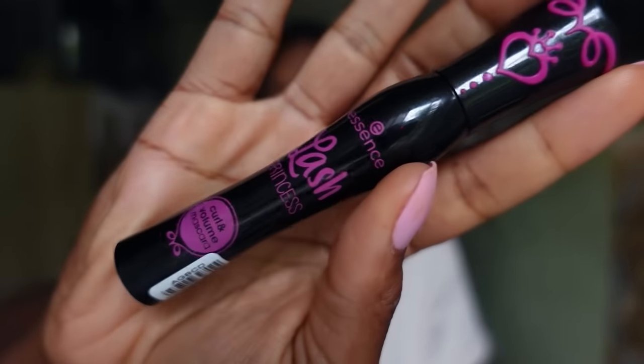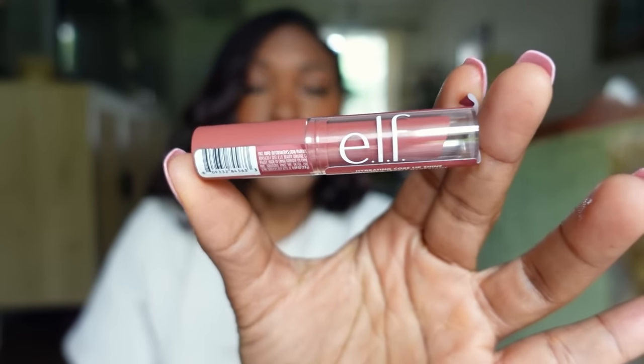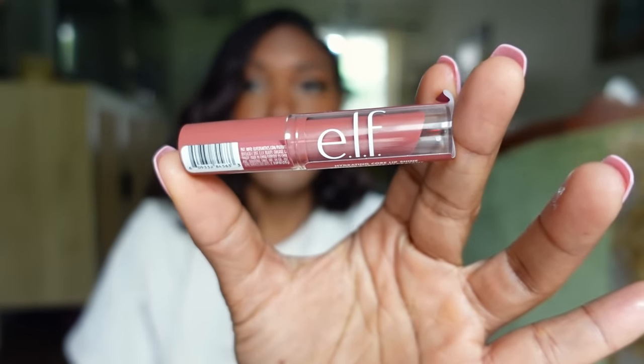A couple of makeup products: this is the Essence Mascara — Essence is phthalate-free and also vegan. So if you see any Essence mascaras, they're phthalate-free. All e.l.f. products are phthalate-free. This is a shine lipstick in the color Happy. All e.l.f. products are phthalate-free.